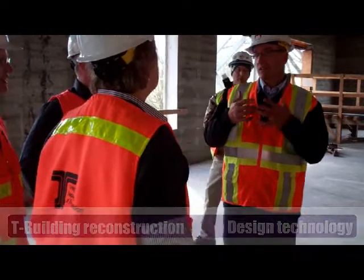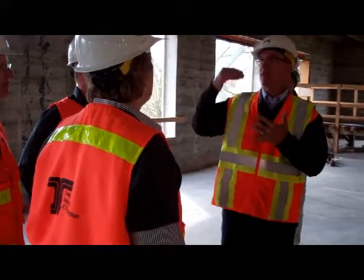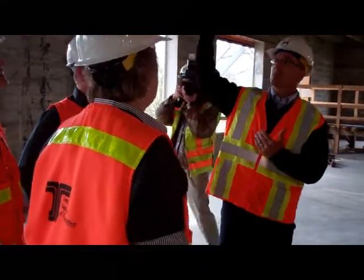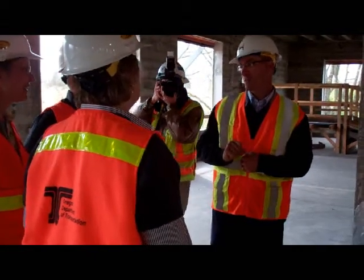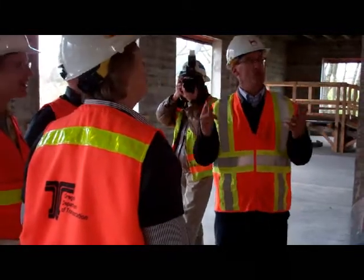One of the things we did — because this was an existing building — they made an assumption. The old drawings showed that all those bottom of joists were exactly level. Well, we know what reality looks like. When they demoed this out, it's a different story.